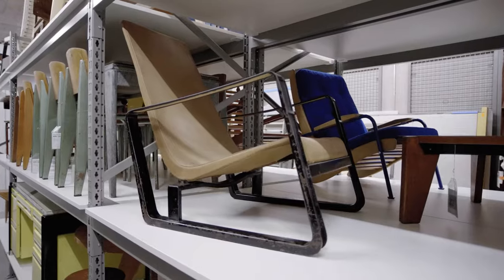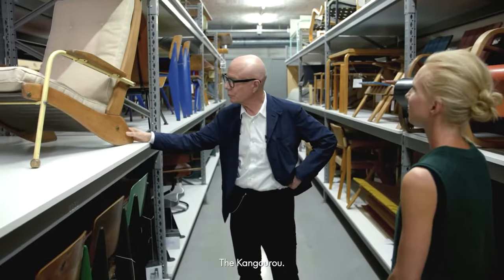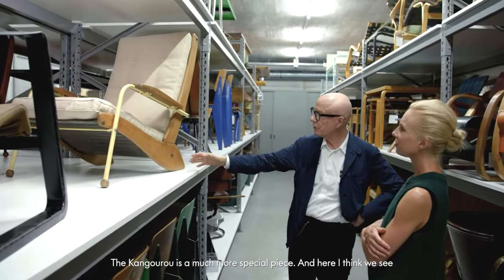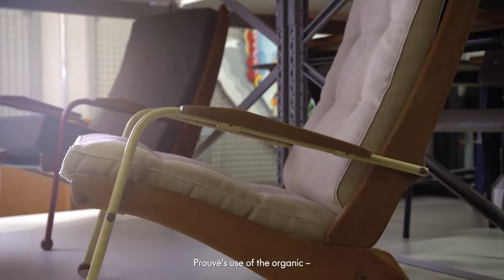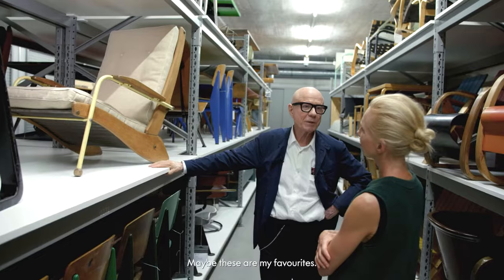Certainly the Cité. We have it here — that's the Cité. In another way, a completely different way, the Kangaroo. The Kangaroo was for the university; it was relatively cheap at the time. But the Kangaroo is a much more special piece, and here I think we see Prouvé's organic — the restrained organic. Maybe these are my favourites.